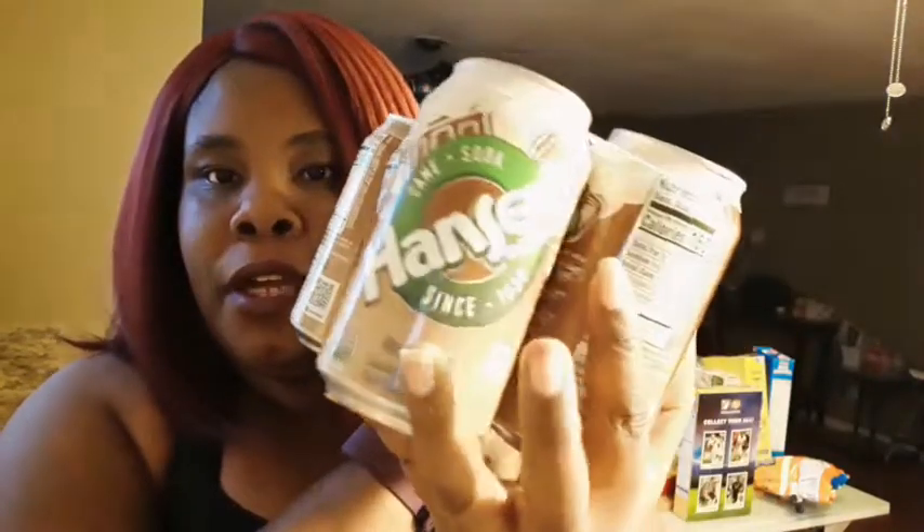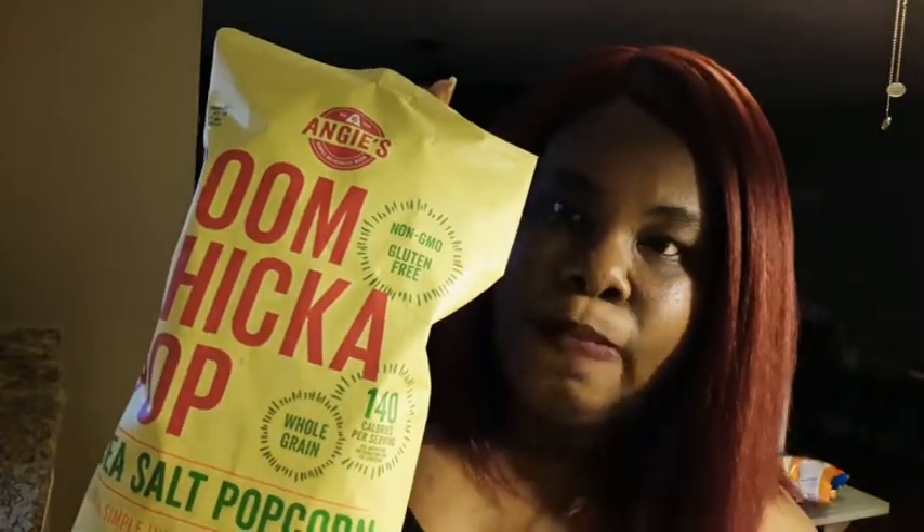Then I got some Hansen six-pack root beer soda, which I really like — it's really good. Six of these for just a dollar. And then I got some Boom Chicka Pop Angie's popcorn, sea salt, which is my favorite. And some Grits — put some sugar and butter in there, mmm. How do you like yours? Let me know in the comment section below.